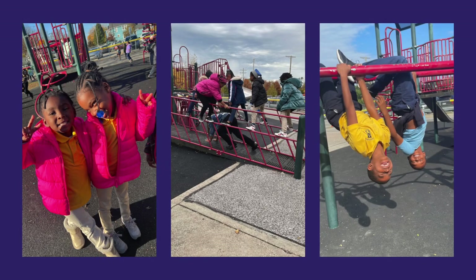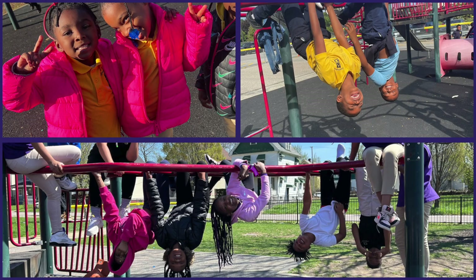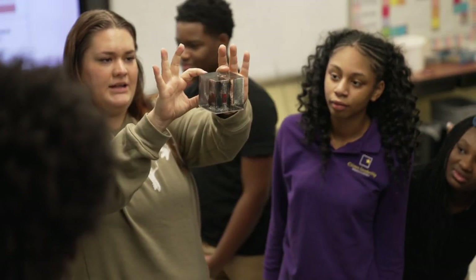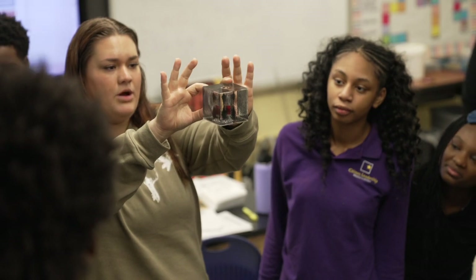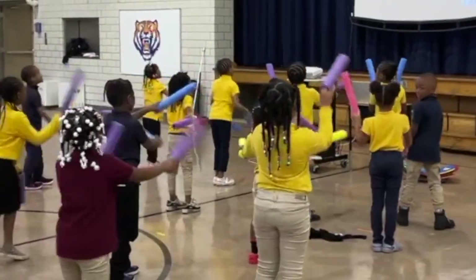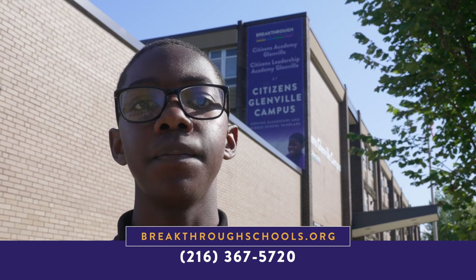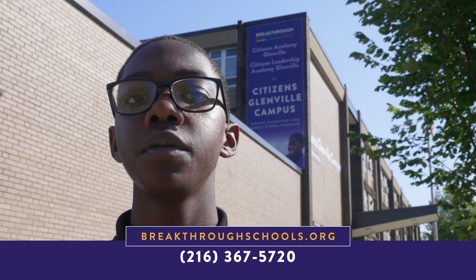And here we have our playground. It's right in front of the school, and it's where we have tons of fun during recess, making new friends and playing games. It's been great showing you around our school today. I hope you had fun and learned a lot about the different places we visited. I'm really proud of our school and all the things we have to offer. Citizens Glenville is a joyful place to learn, grow, and make new friends. We have amazing teachers and staff here to help us thrive, and we have lots of cool programs and activities to get involved in. To learn even more, visit breakthroughschools.org or call our office of student enrollment at 216-367-5720. Thanks for coming on this tour with me — we hope to welcome you soon.